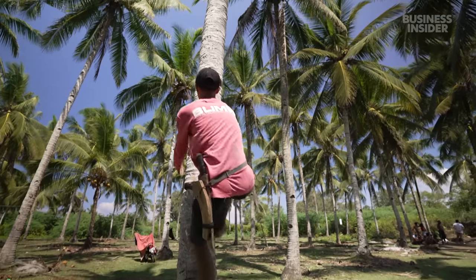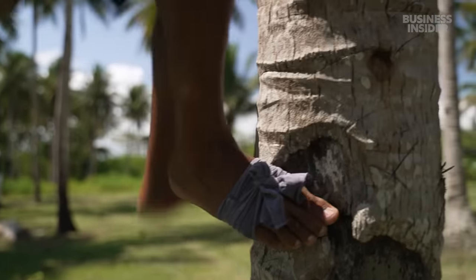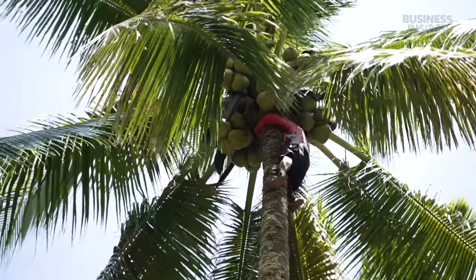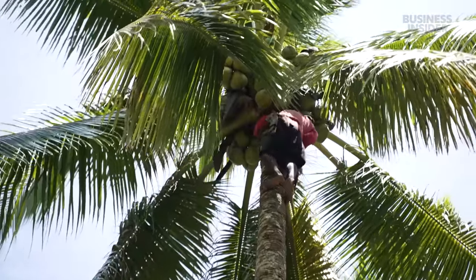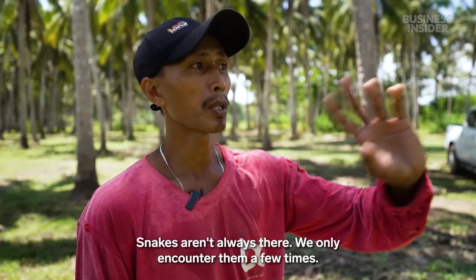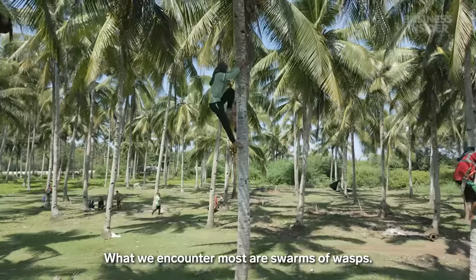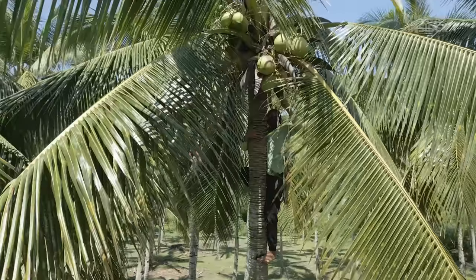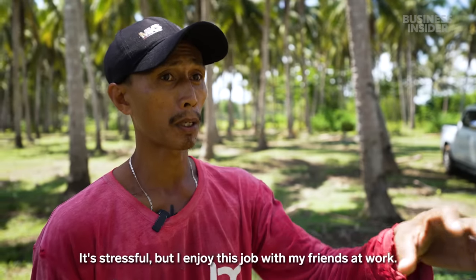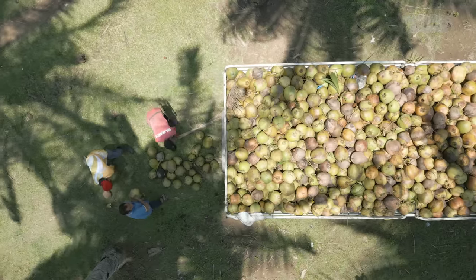Farmers like Edgardo in Tipolo harvest their trees every three months. His hands and feet fit into little notches carved into the trunk as he moves toward the fruit high above. Coconut trees can grow to over 80 feet tall, but there are other risks besides falling. They collected about 3,000 coconuts from this harvest, worth about $270.